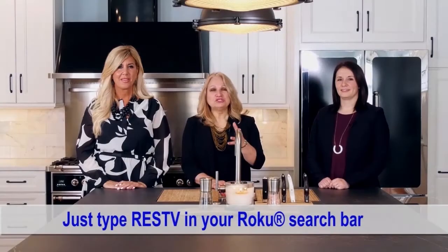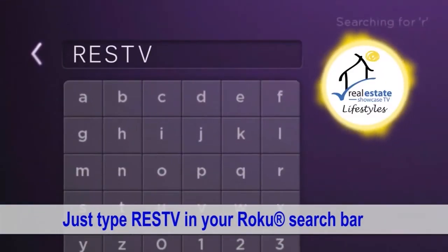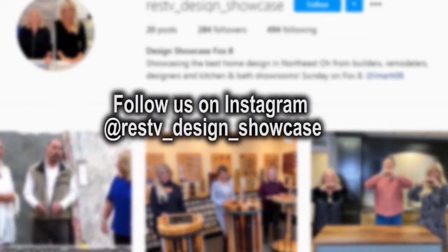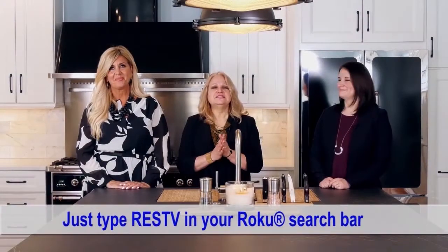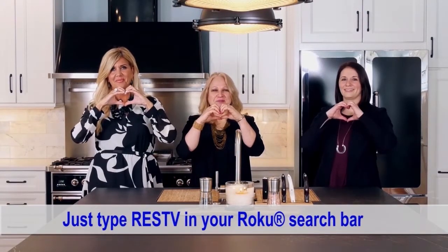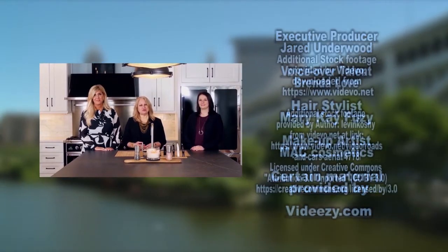I hope you enjoyed our show. If you want to see it again, go to RESTV Roku and our Instagram. Our numbers are growing every week. Until next week, I'm Brenda Love. Spread love. Bye-bye. All this coming up next on Real Estate Showcase TV Lifestyles. Enjoy.